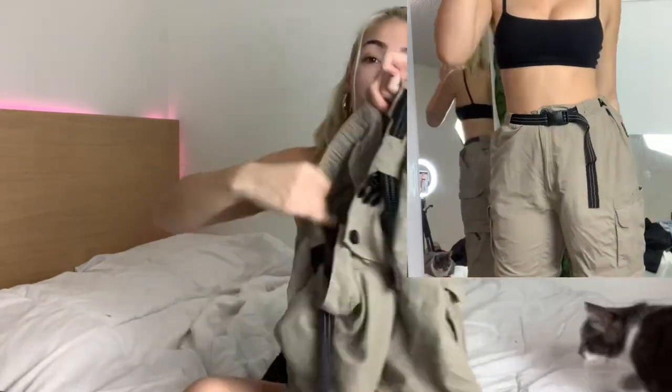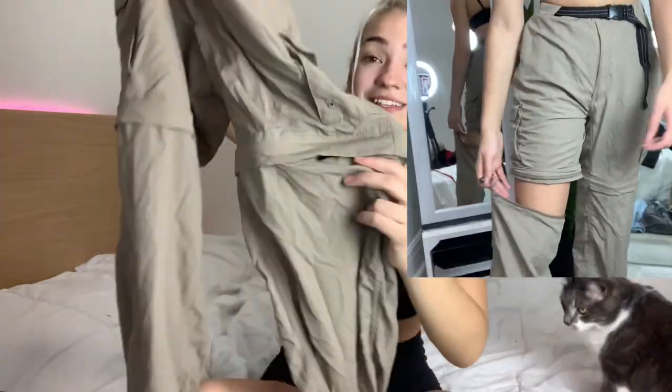I also got these cargo pants from the men's section — they're Milligan Outdoors Fish Gear. There was such a vibe when I saw them. They have a little adjustable belt buckle so I don't have to alter the pants at all — big pants, little belt, such a vibe. Then I realized these are the ones where you can zipper off the bottom half to turn them into shorts. Fishing pants — I don't even want to know what's been in these pockets.